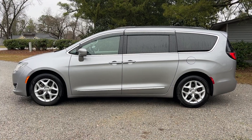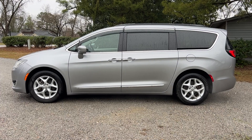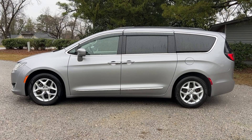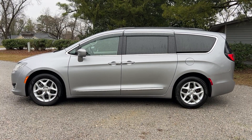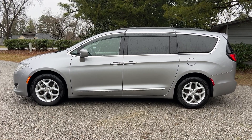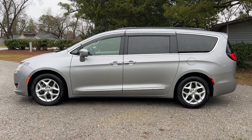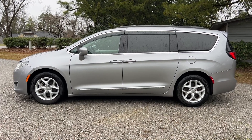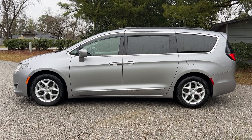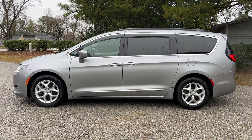Thanks everyone for checking out the video for this 2017 Chrysler Pacifica Touring L with only 40,000 miles. This is a one owner vehicle from right here in North Carolina. It also comes with a factory warranty still remaining — that is transferable, so you'll be getting a factory Chrysler warranty with this van. We encourage you to check out our website at ByronThomasAuto.com, where you can find more pictures as well as a link to this video on our YouTube channel. You can also check out the rest of our inventory on our Facebook and Instagram pages. Have a great day.